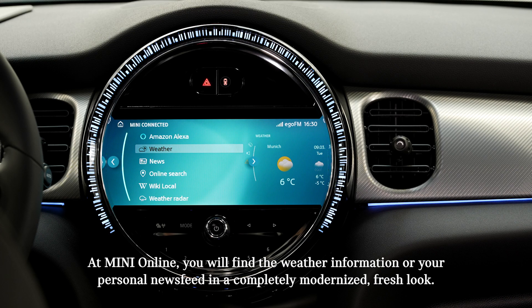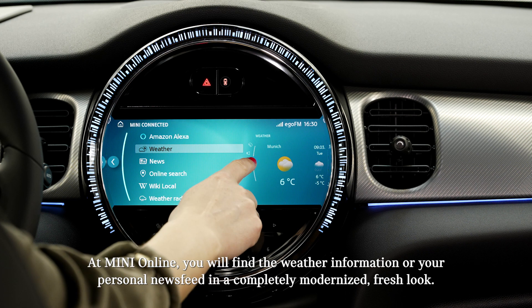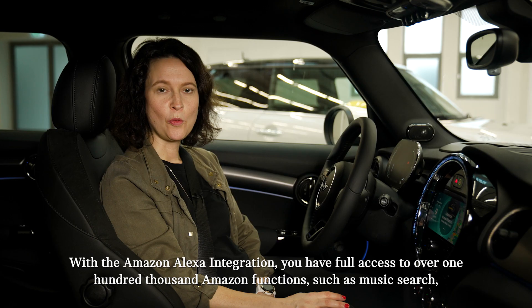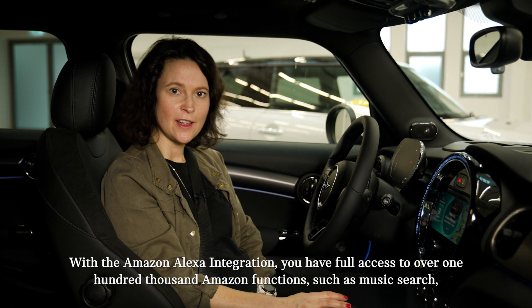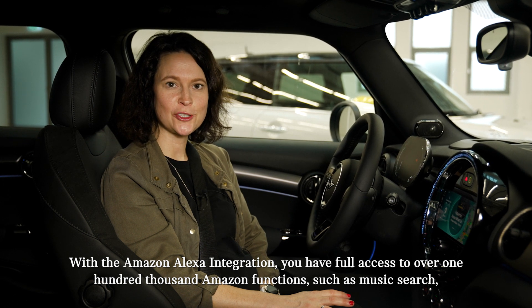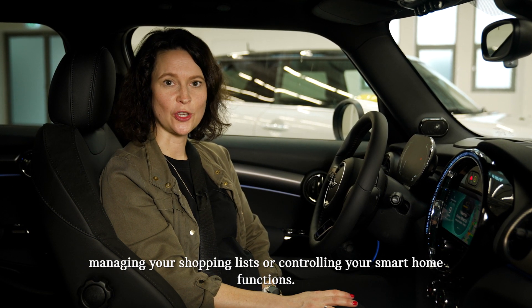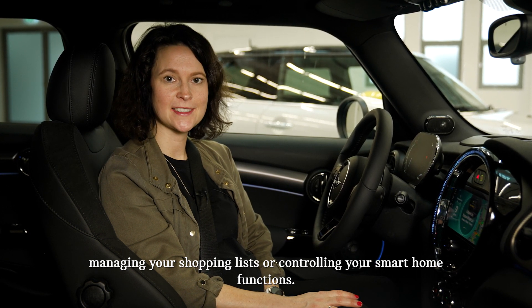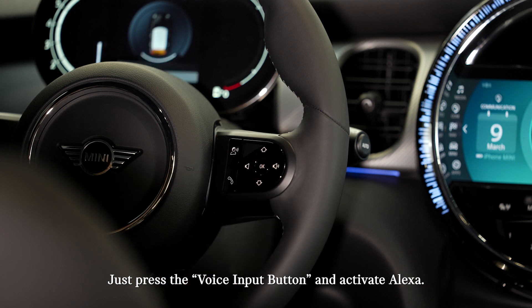At MINI Online, you will find weather information or your personal newsfeed in a completely modernized, fresh look. With the Amazon Alexa integration, you have full access to over 100,000 Amazon functions such as music search, managing your shopping lists, or controlling your smart home functions. Just press the voice input button and activate Alexa.